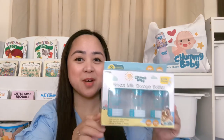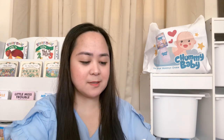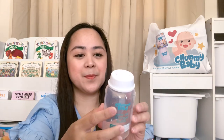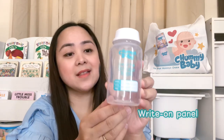This is the Chummy Baby breast milk storage bottles. It's made of PP material, 100% BPA free, which means it is safe and non-toxic and is made of durable and food-grade plastic. Here is how the bottle looks like. You can store up to 5 ounces of breast milk in here and you can write the date and time of expression on the bottle using washable marker.